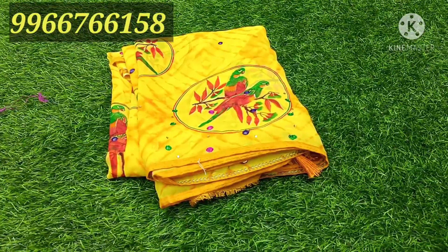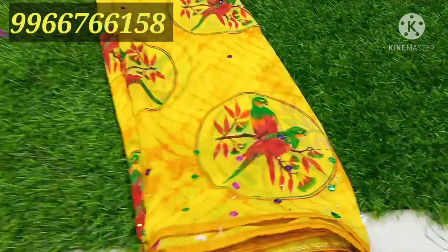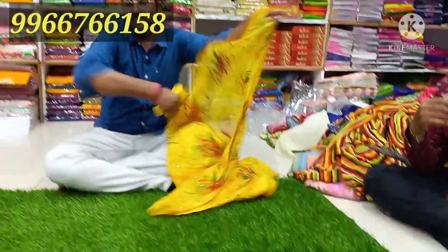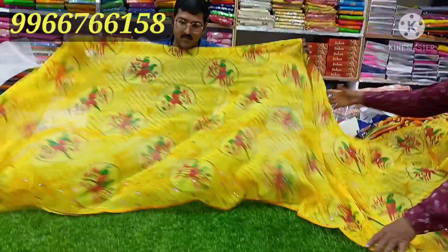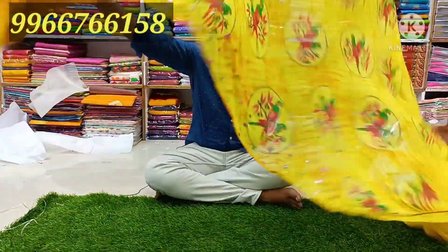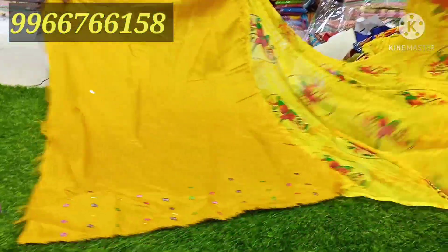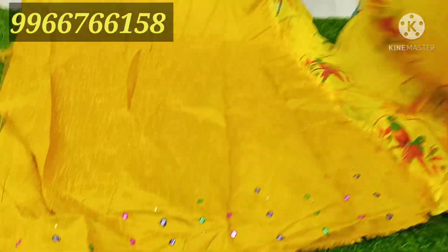This is with a digital print. It has color patterns. It is a jewelry blouse, but it has a mirror with hand work. It has color patterns in the total sari.